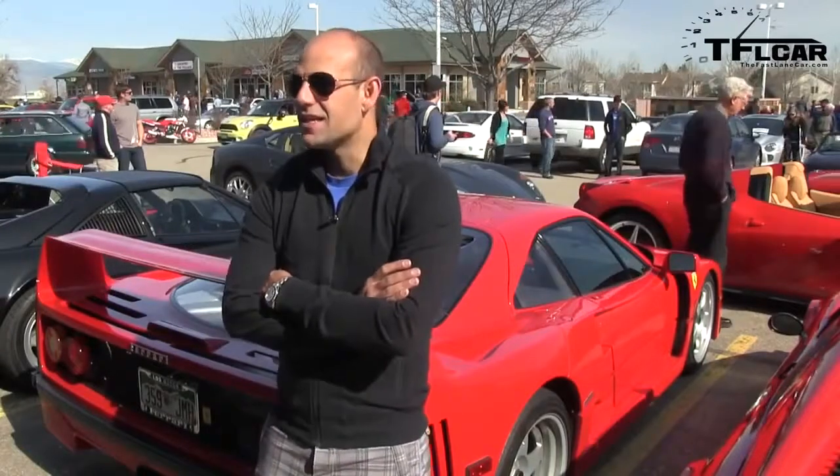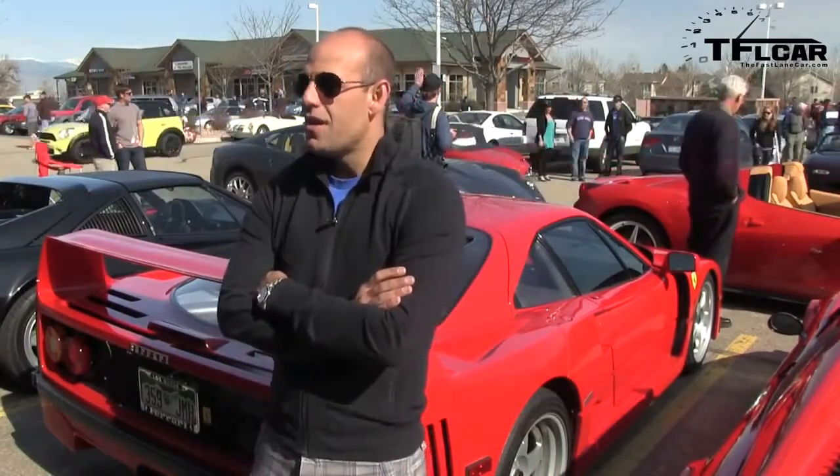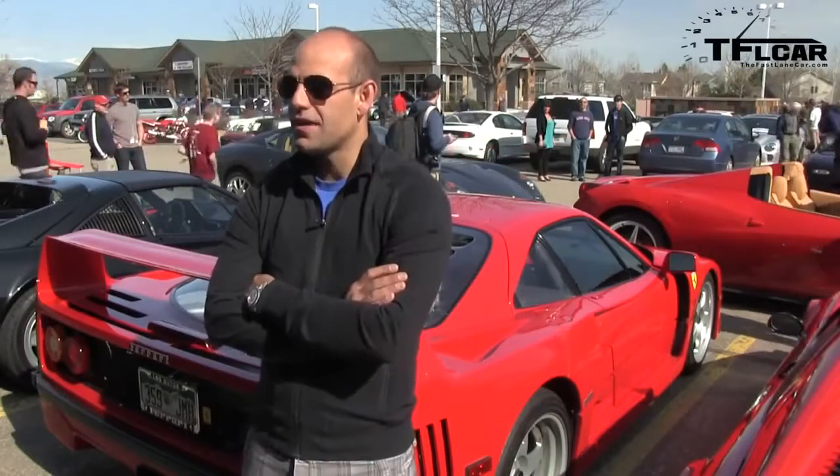How much horsepower is this thing putting out? Stock it's right around 500 for a US car. This is a little bit more — I have a lot of LM upgrades on it.